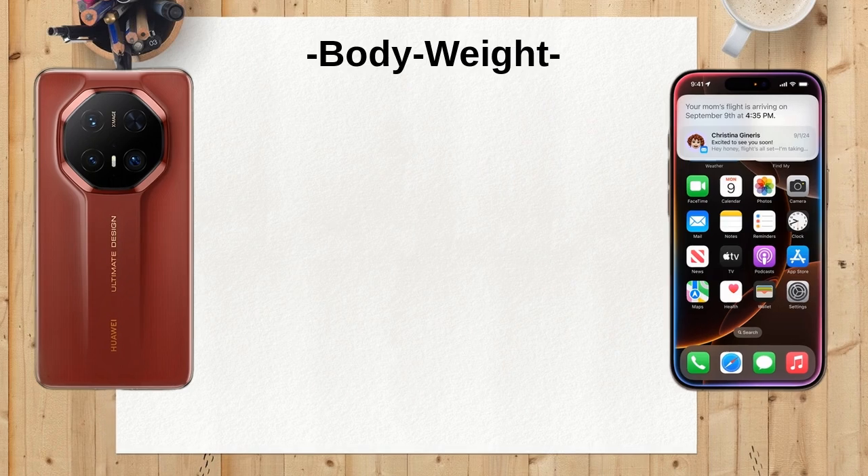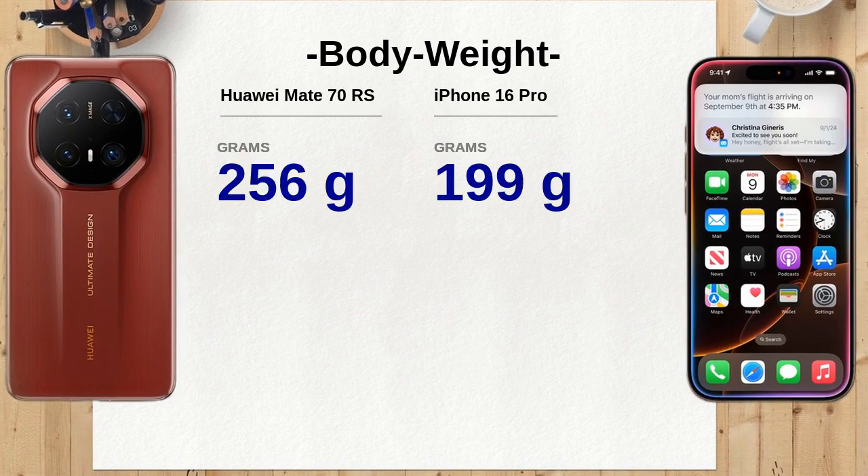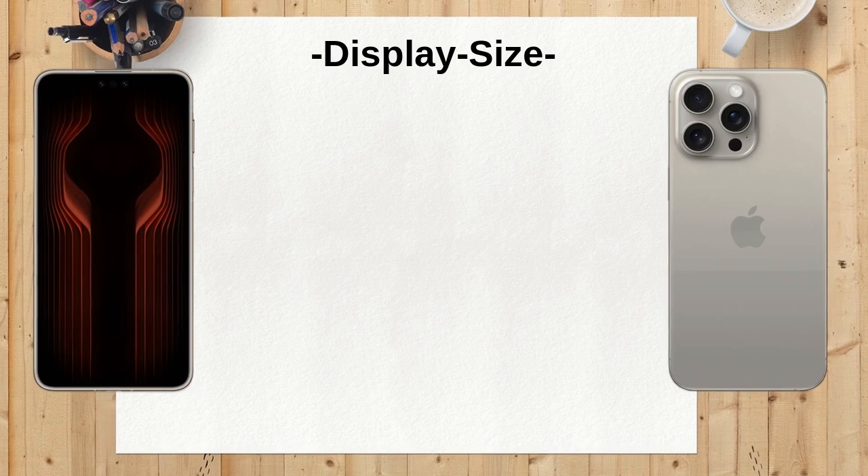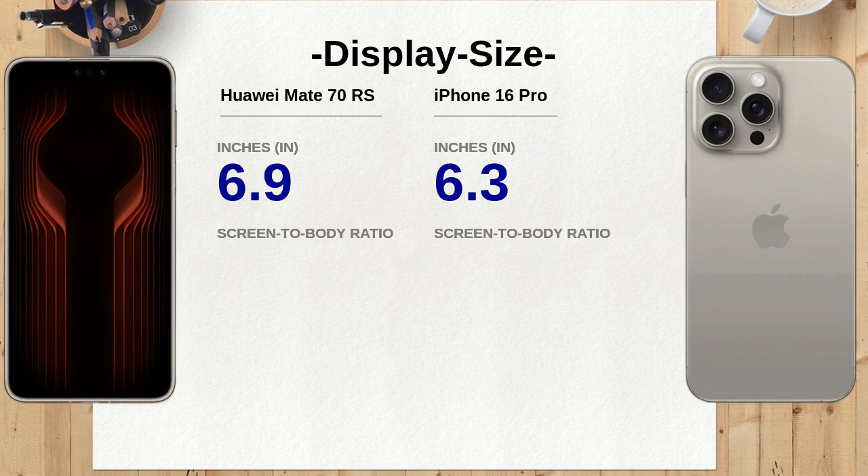Weighing in at 256 grams, the Huawei Mate 70 RS is heavier than the iPhone 16 Pro, which weighs 199 grams. This added weight may give a more premium feel to the Mate 70 RS, but could also be a factor for those prioritizing portability.